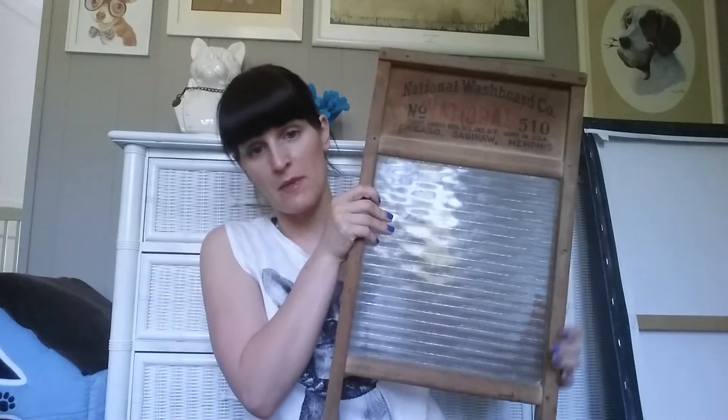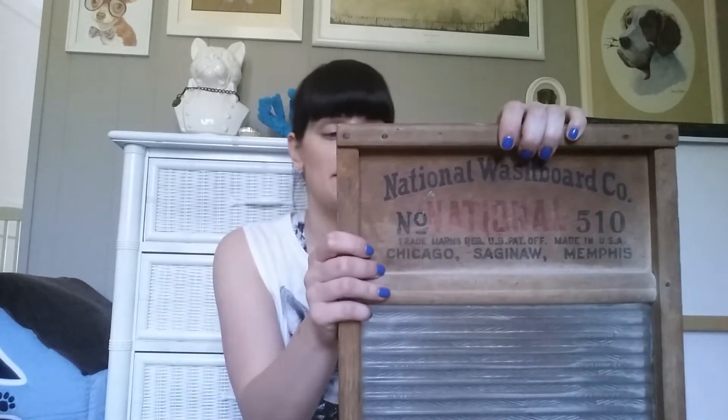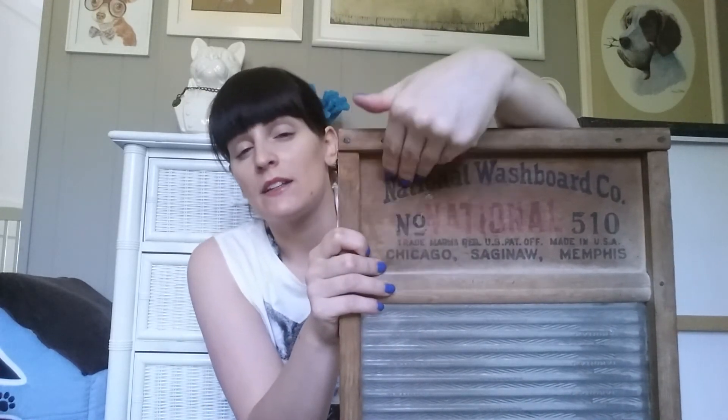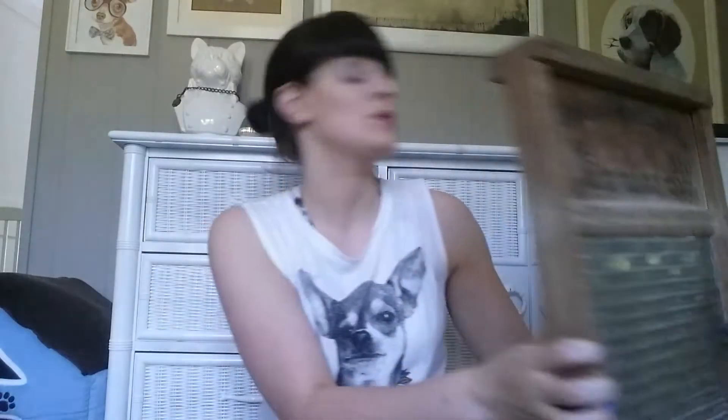The next item is a glass washboard, and this came from that moving sale with the amazing prices. I saw it leaning against their garage wall and thought it was super cool. I hate yard sales without prices, so in my head I set a limit — I would willingly pay up to $10 for it. When I asked them, they said $2. So I was thrilled! It's a National Washboard Company piece. $2 was an awesome find.